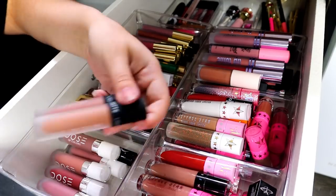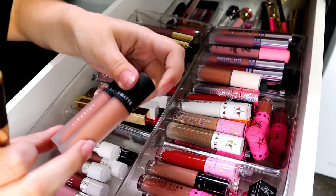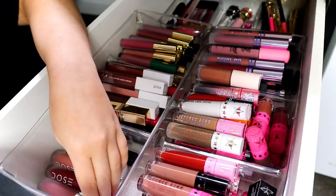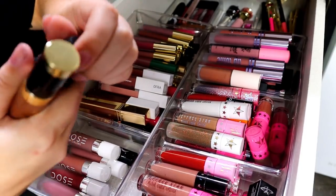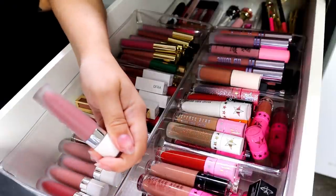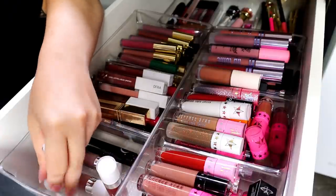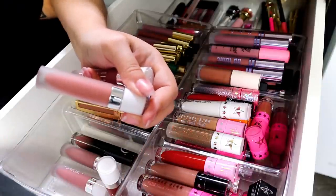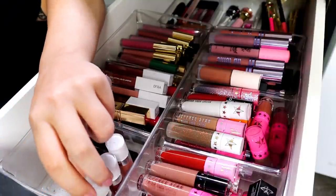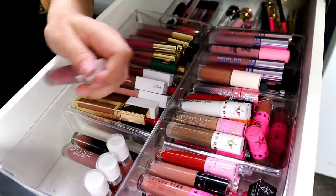I'm probably going to keep most of my lipsticks. These are two new ones I got from Dose of Colors — they were limited edition colors only for June and I wanted them really bad. They look nothing like they did online, but they're still really pretty. For the rest of my Dose of Colors, we have Stone which I love. I don't wear Charm — I don't think I've ever worn Charm. I'm going to swatch a couple of these. I'm definitely keeping Play, Cool Though, and Stone.